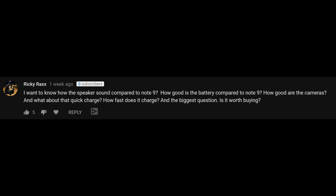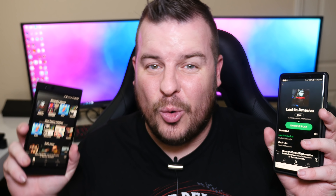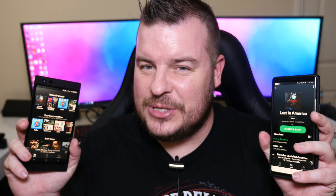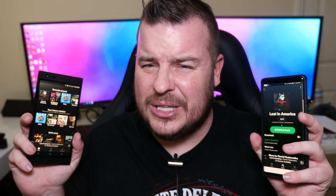The first question comes from Ricky Racks, who asked five questions with the most likes. He wants to know how the speaker sound compares to the Galaxy Note 9, how good is the battery, how good are the cameras, what about quick charge, and is it worth buying? To keep it short and sweet: which has the better speaker — the Galaxy Note 9 or the Razer Phone 2? I would say the Razer Phone 2. It's louder, but at its loudest peak it sounds like it distorts a little bit.